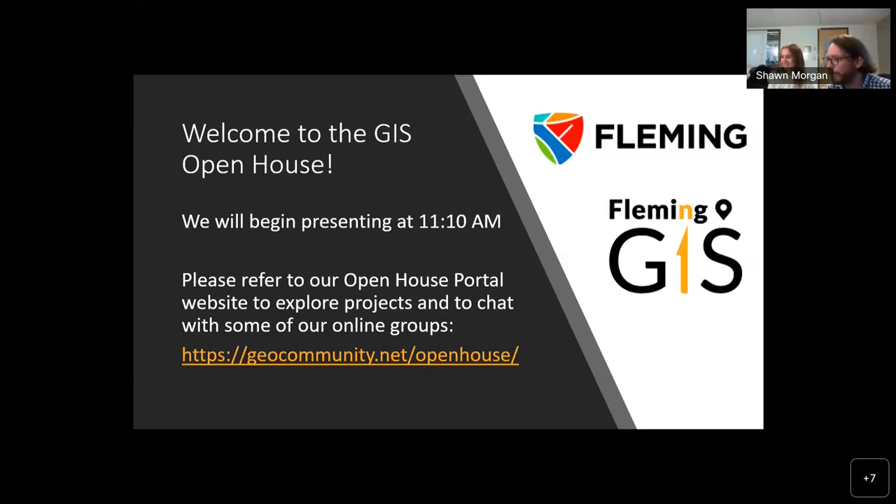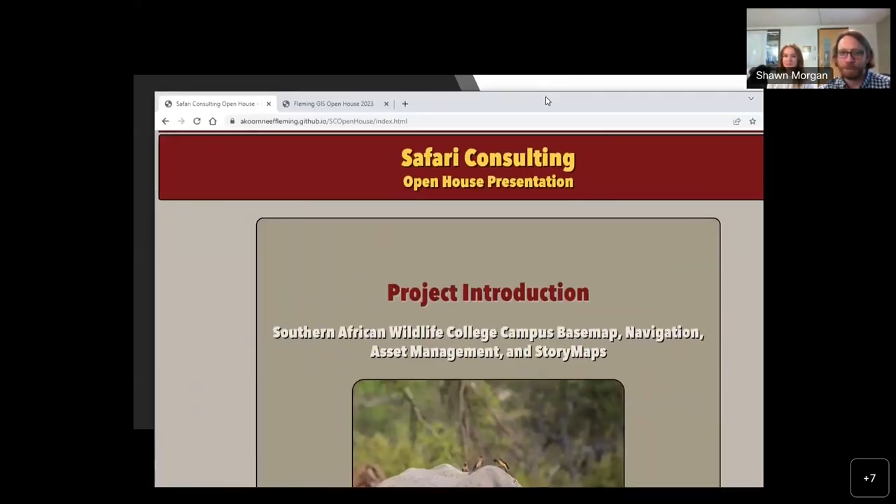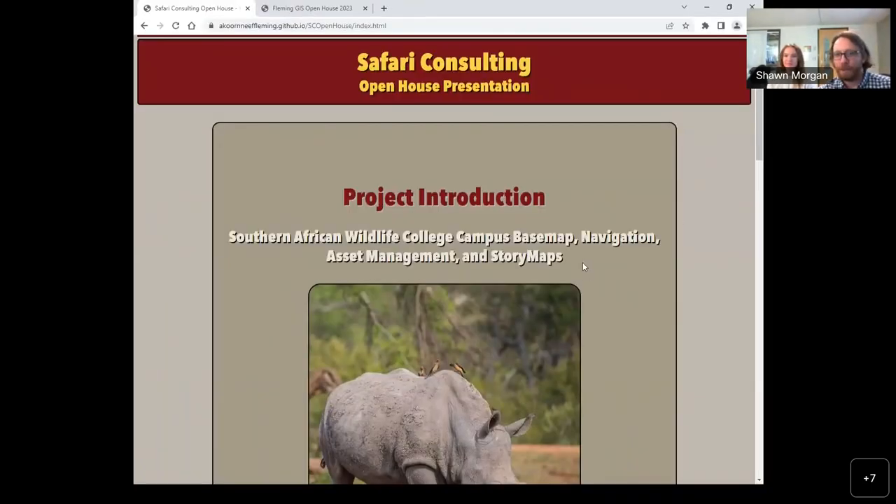Hilary, do you want to unmute yourself and say hi? Hello. Excellent, looks like we're working. So I'm going to pull open our presentation now. And Hilary, you can see that on your end? Yeah. Okay, wonderful.